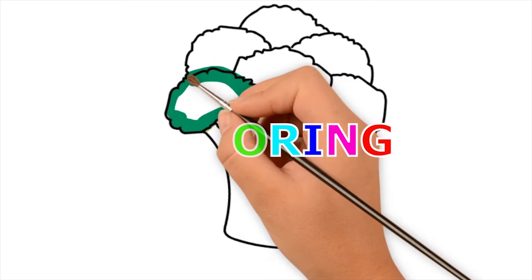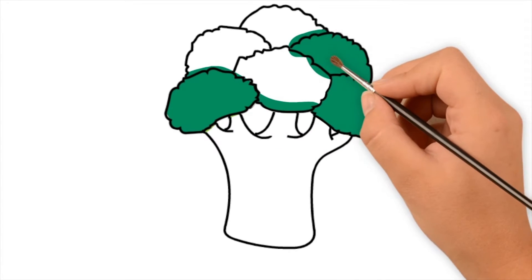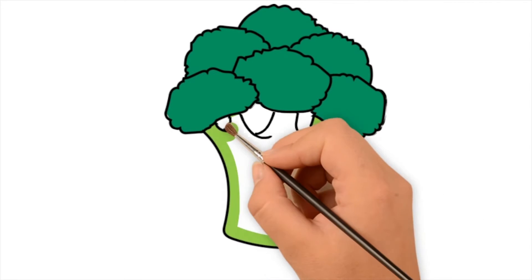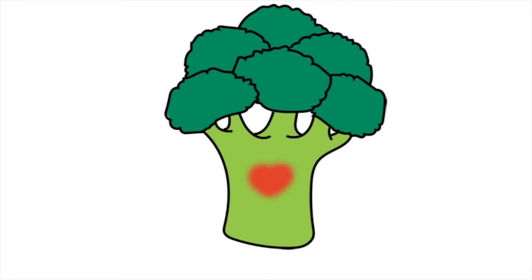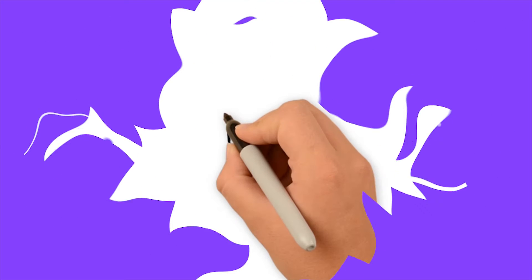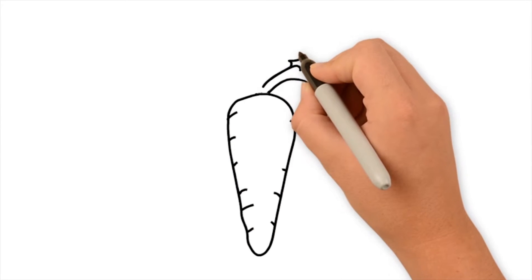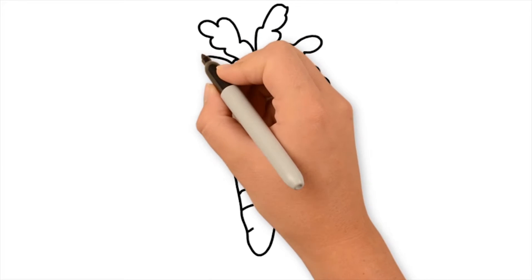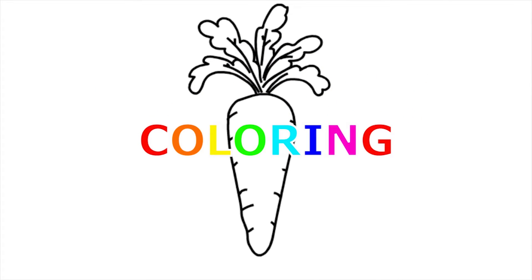Power ink. Green. Broccoli. Broccoli. Broccoli. Power ink.